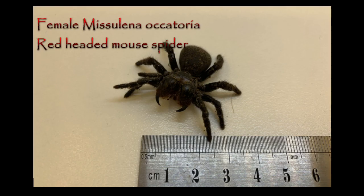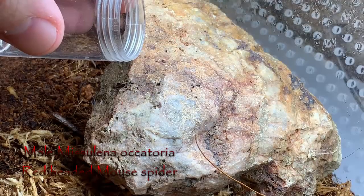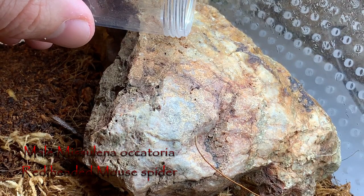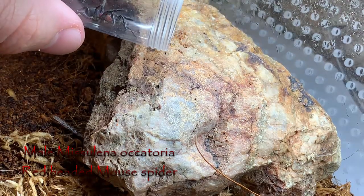The difference in size is quite significant. While this female has a leg span of about 4.5cm, or just under 2 inches, the fully grown mature male here, of the same species, measures in with a leg span of about 2cm, or less than 1 inch.